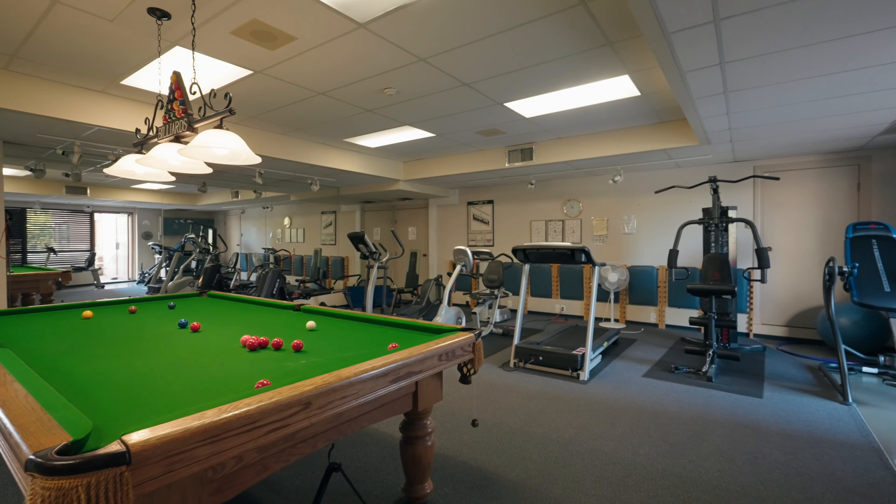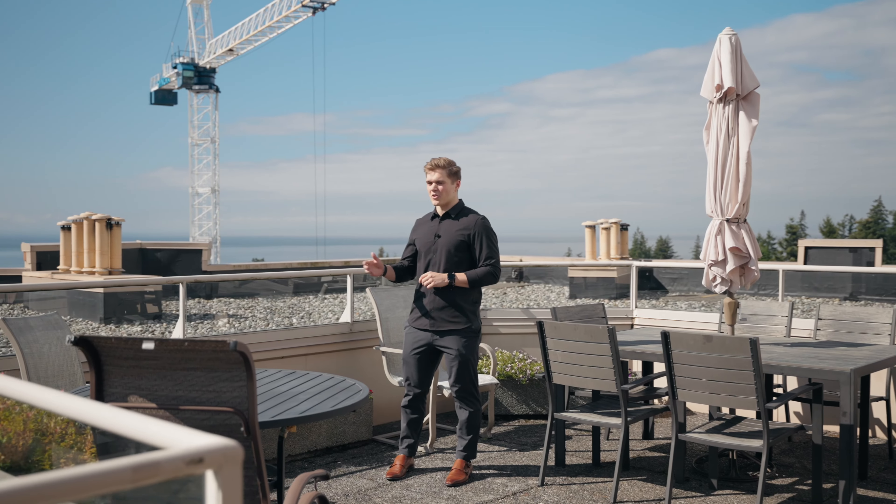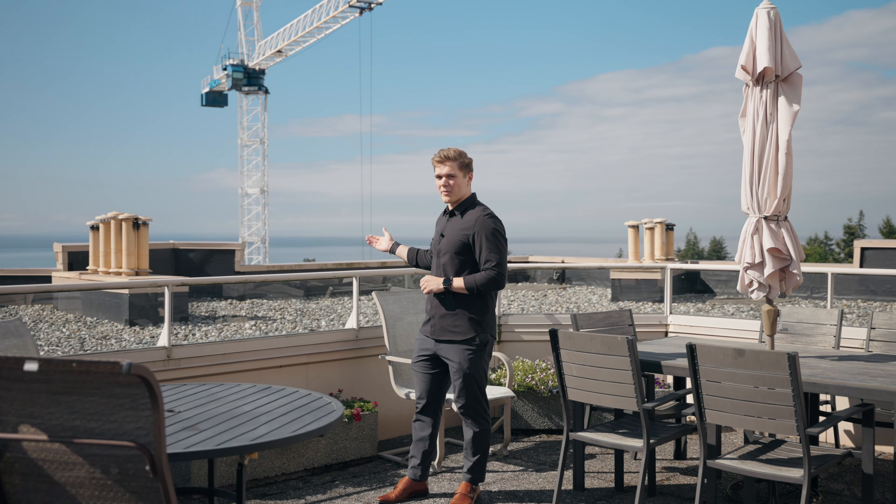Welcome to Pacific Terrace. Located right in the heart of downtown White Rock, this nine-story concrete building is ahead of its time. Providing resort-style living for its residents, we have an indoor pool, hot tub, sauna, a gym, a library, and amazing ocean views on the rooftop patio.